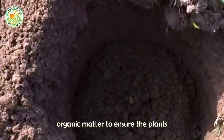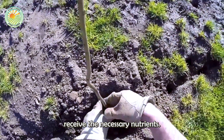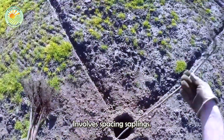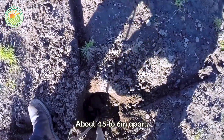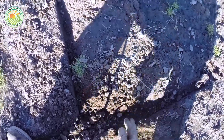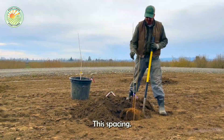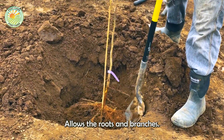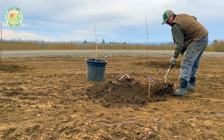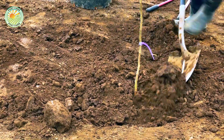Before planting, farmers typically prepare the soil by plowing and adding organic matter to ensure the plants receive the necessary nutrients. The planting process involves spacing saplings about 4.5 to 6 meters apart. This spacing allows the roots and branches to develop, which is vital for a healthy harvest.